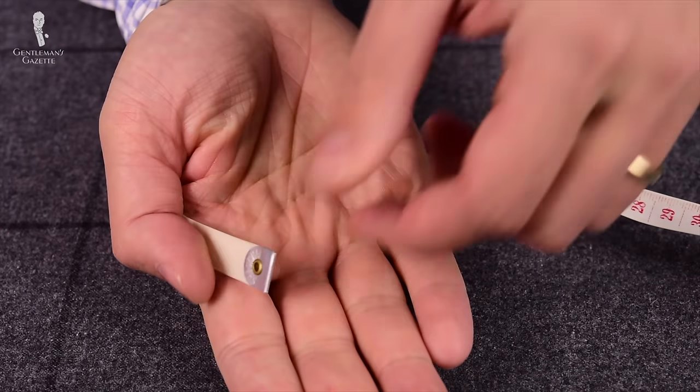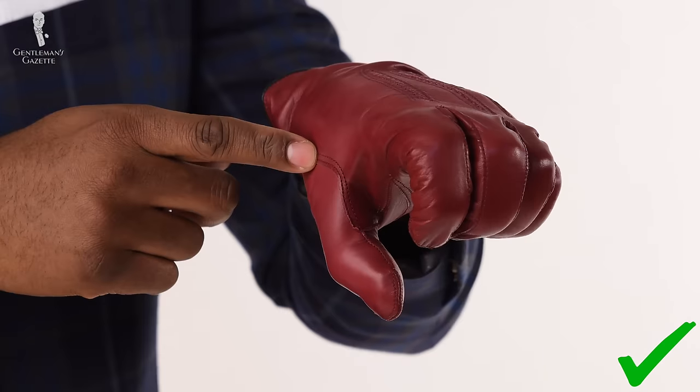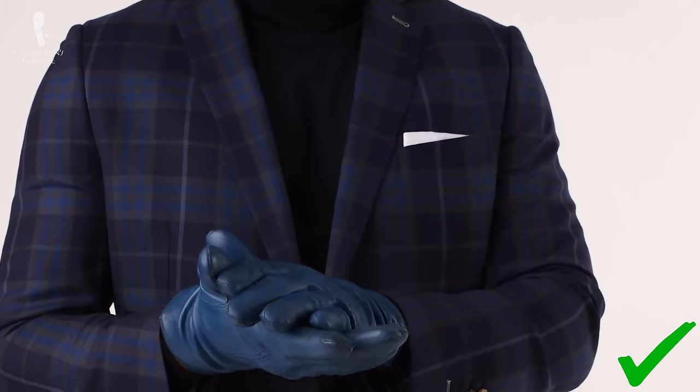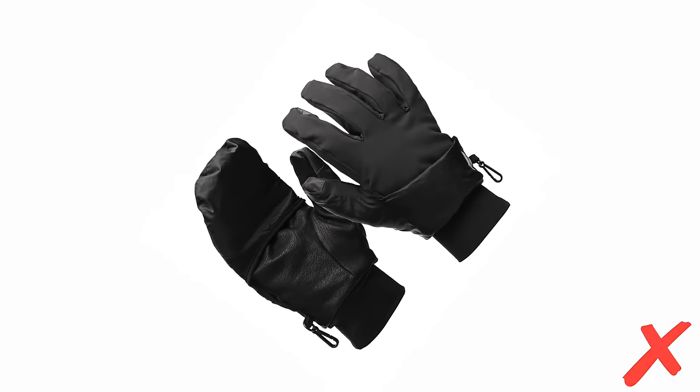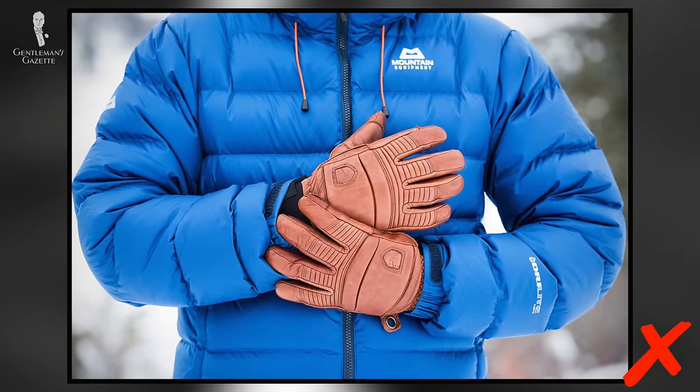Now that we've discussed scarves and scarf sizing, it's time to move on to the hands. Let's talk about gloves. The importance of a properly fitting glove is crucial. If a glove is too tight, it'll fit too snug and feel very uncomfortable. Also, if a glove is too large and too loose, it'll look sloppy and bring down the entire outfit.